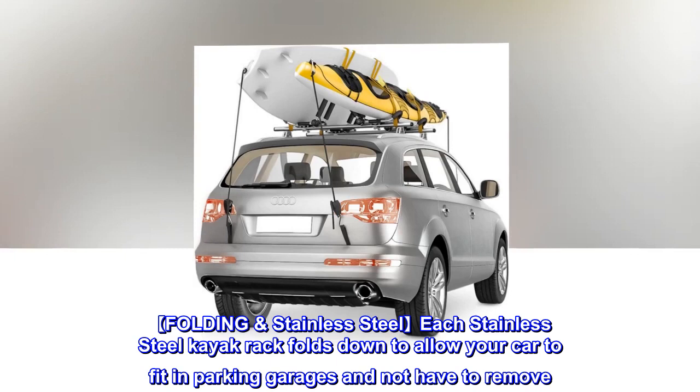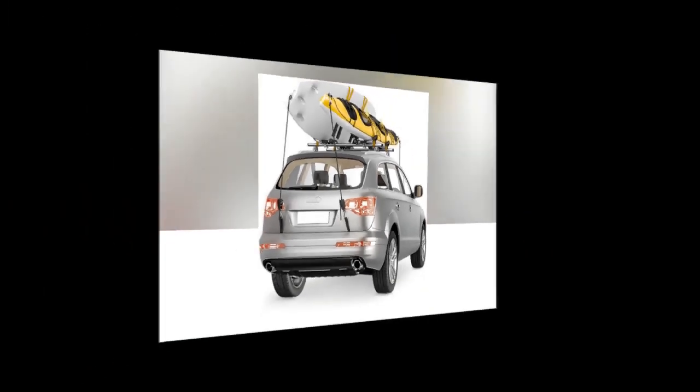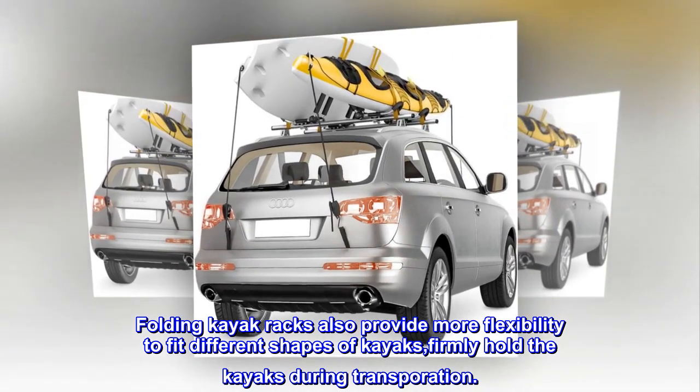Folding Stainless Steel: Each stainless steel kayak rack folds down to allow your car to fit in parking garages without having to remove it. Folding kayak racks also provide more flexibility to fit different shapes of kayaks and firmly hold the kayaks during transportation.